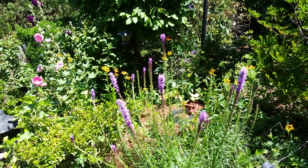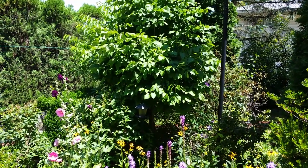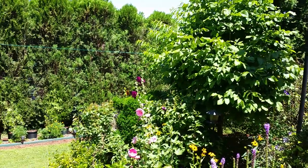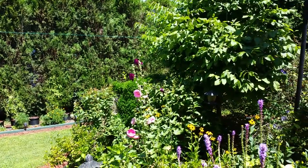It looks like we have a couple baby ones on here too. You can see him flashing his wings over here. See the tall ones — they like the hollyhock, they like this Liatris.